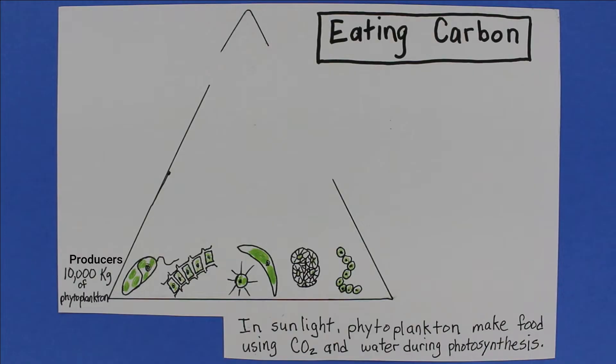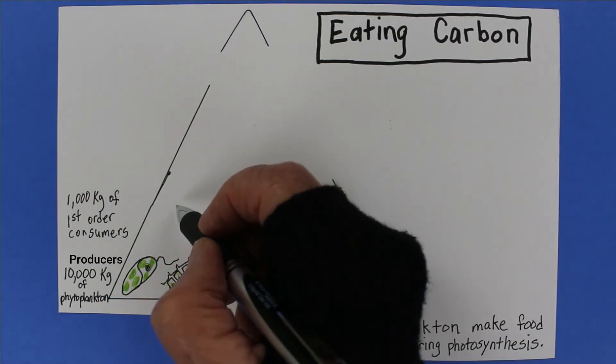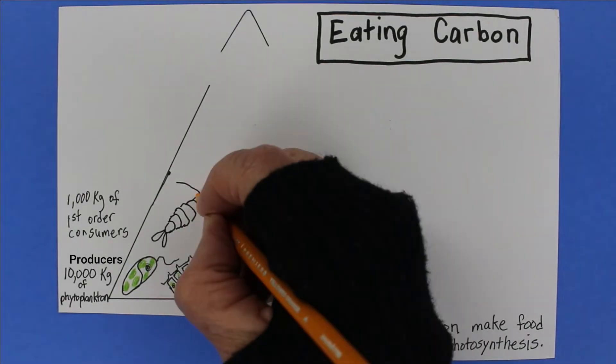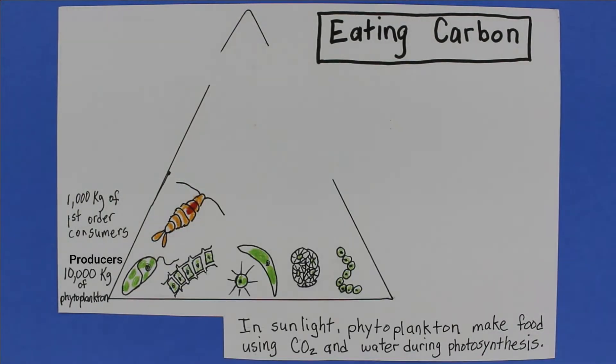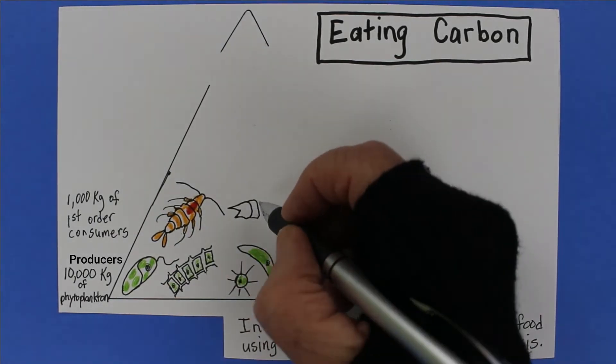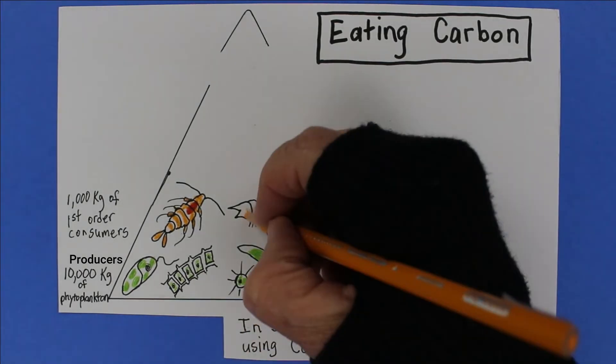But the story continues. In oceans, as on land, food gets eaten. You can call it the food chain, the food web, or the food pyramid. An ocean pyramid might look like this. You need a lot of mass at the producer level to feed the upper levels. Only 10% of the food energy in each level is passed on to the next level up.